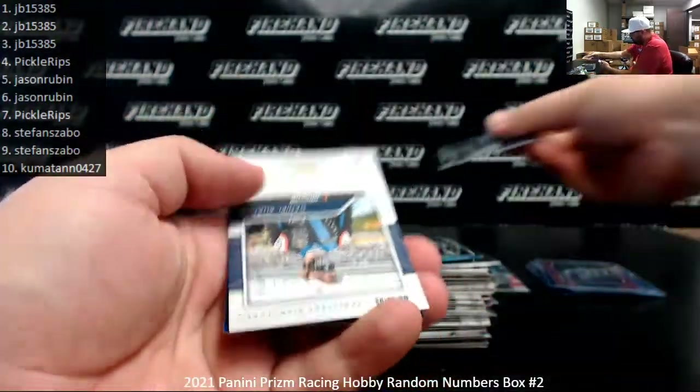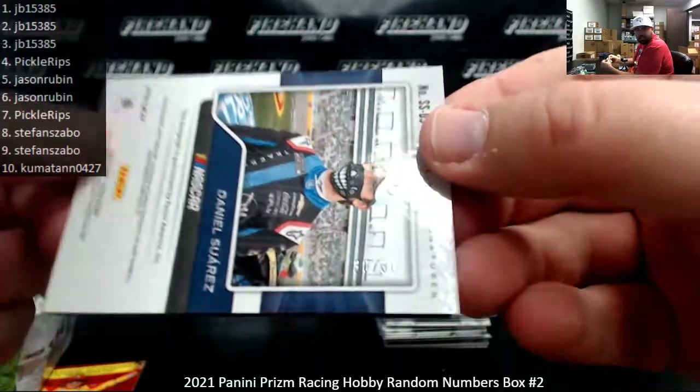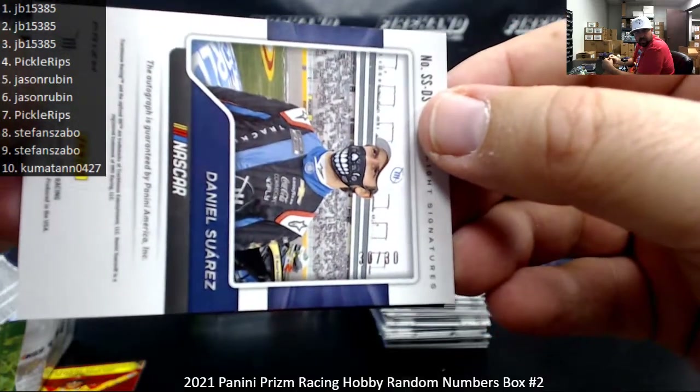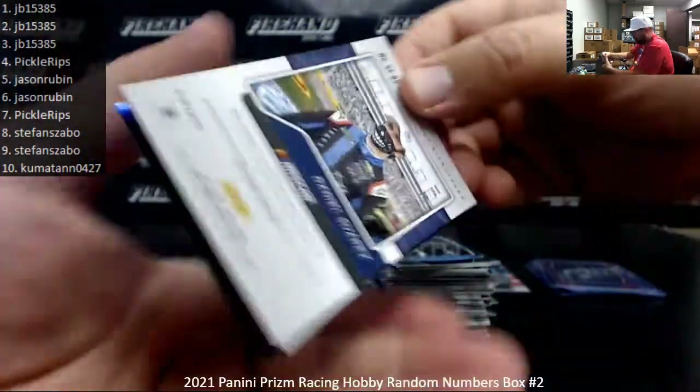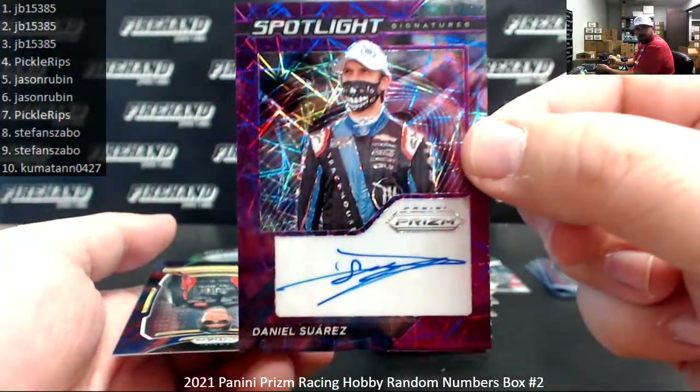Jimmy Johnson, Legend Silver. Next autograph is Daniel Suarez — this one's serial number 30 of 30. It's going to Kumitan. It is a Purple Velocity Spotlight Signatures — Daniel Suarez. Kind of tough to show that serial number on camera, but it is 30 of 30.